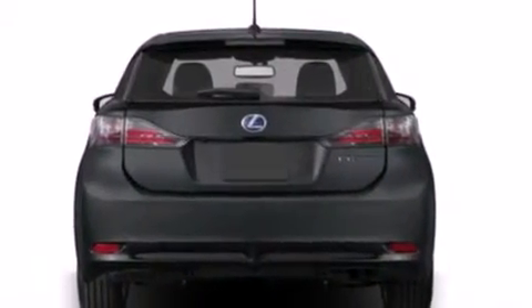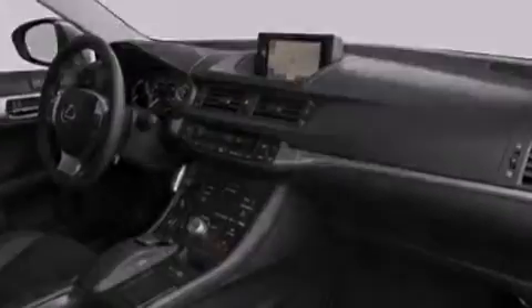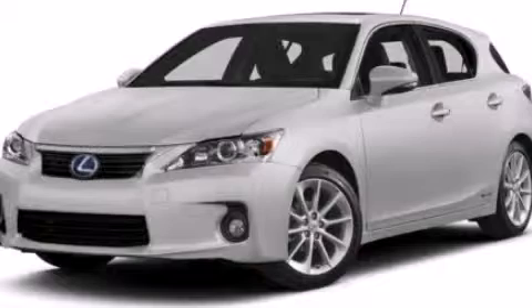With an EPA estimated rating of 40 miles per gallon on the highway, more money will stay in your pocket rather than pour into the fuel tank. We invite you to contact us today to learn more about this vehicle.